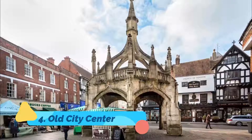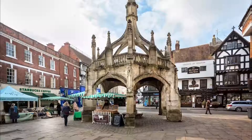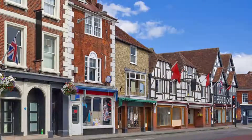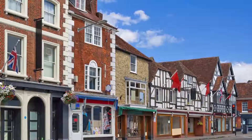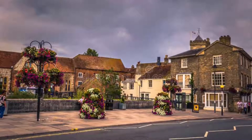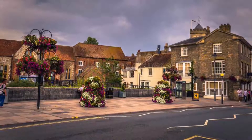Old City Centre. Undoubtedly one of the most popular things to do in Salisbury is wandering the many quaint streets of the Old City Centre. In addition to its great shopping, the area is chock full of delightful architecture dating from medieval times to the 19th century. Other nearby points of interest include the Red Lion Hotel, with its fine 1820s façade and pretty inner courtyard, along with Joyner's Hall, an attractive half-timbered building dating from the 16th century.